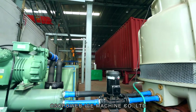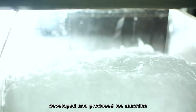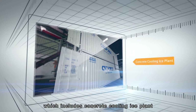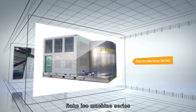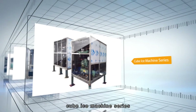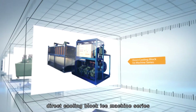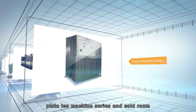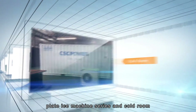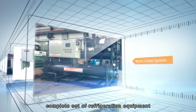CSC Power Ice Machine Company Limited developed and produced ice machines, which include concrete cooling ice plants, flake ice machine series, tube ice machine series, cube ice machine series, brine type block ice machine series, direct cooling block ice machine series, plate ice machine series, cold rooms, packing ice machines, water chiller systems, etc. — a complete set of refrigeration equipment.